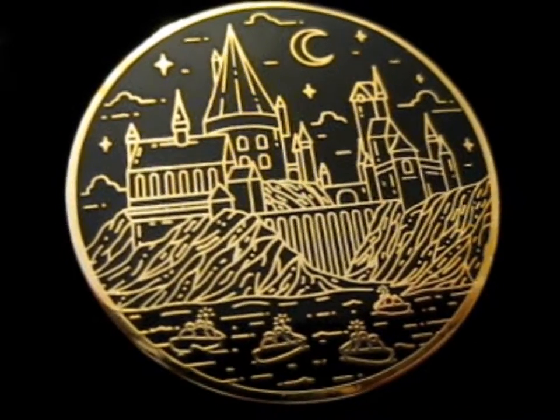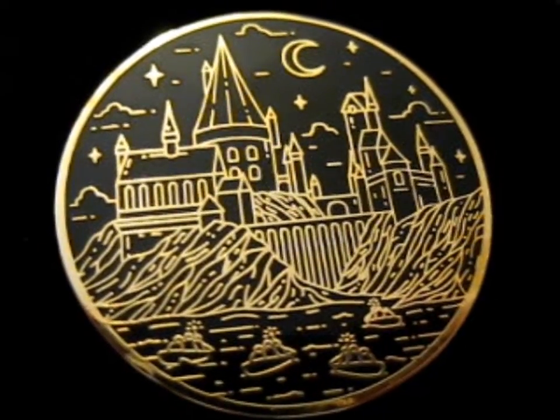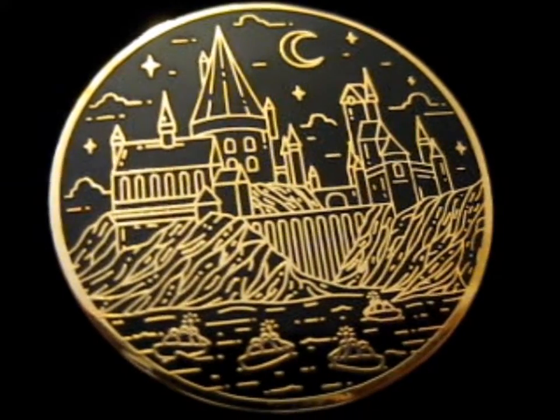It looks so pretty. It's all like gold and shiny. Anyways, thank you for watching. It looks so cool.